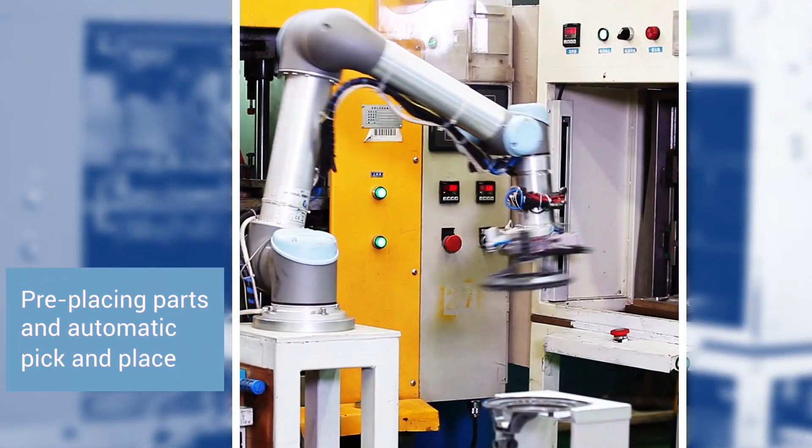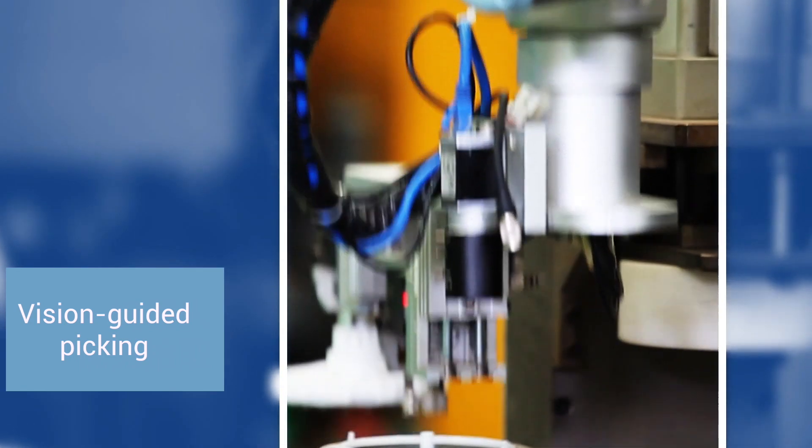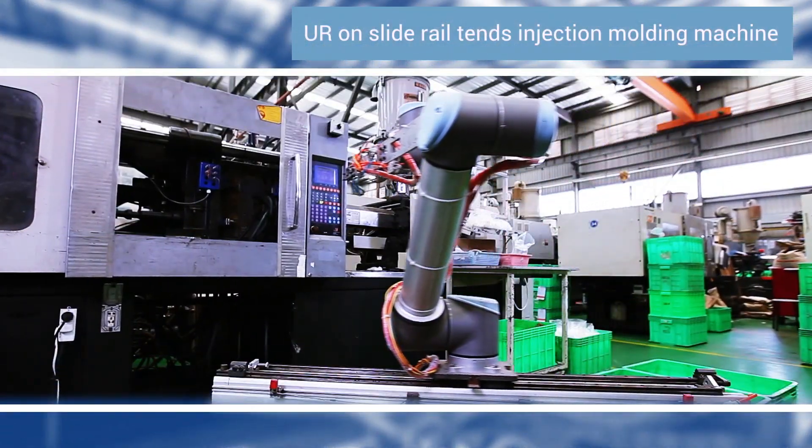Further applications include pre-placing of parts, automatic pick-and-place, vision-guided pick-and-place, and robots on slides managing injection molding machines.